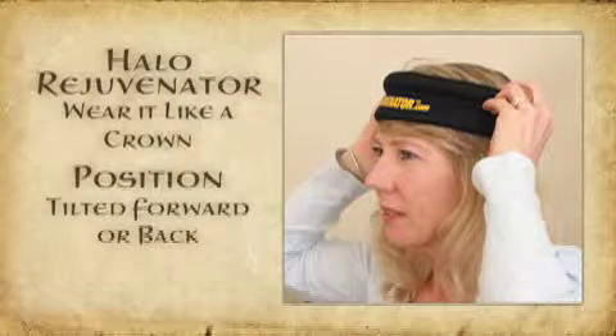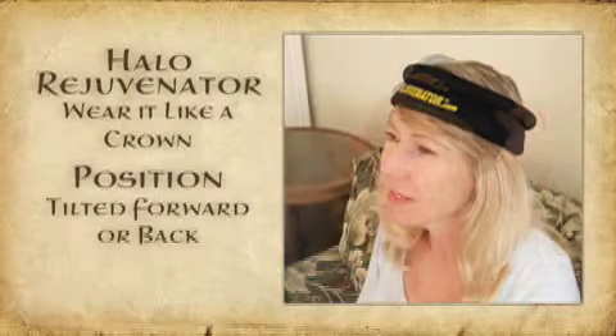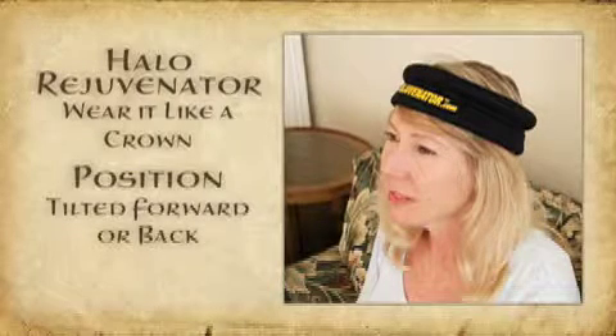Wear it like a crown with the weighted side on top, wear it tilted forward or back, whichever feels better to you. No fuss, no hassle, just results.